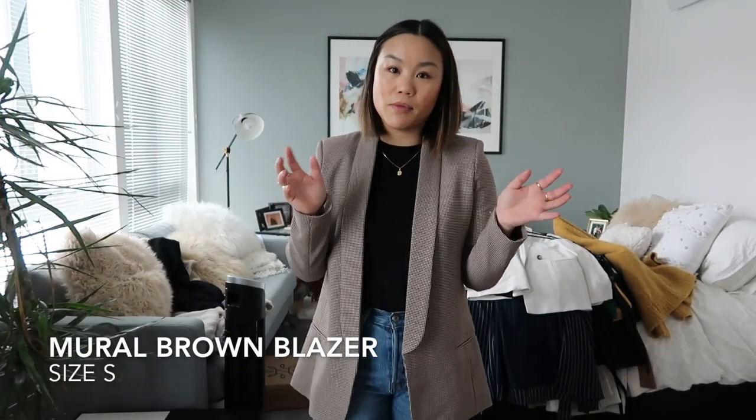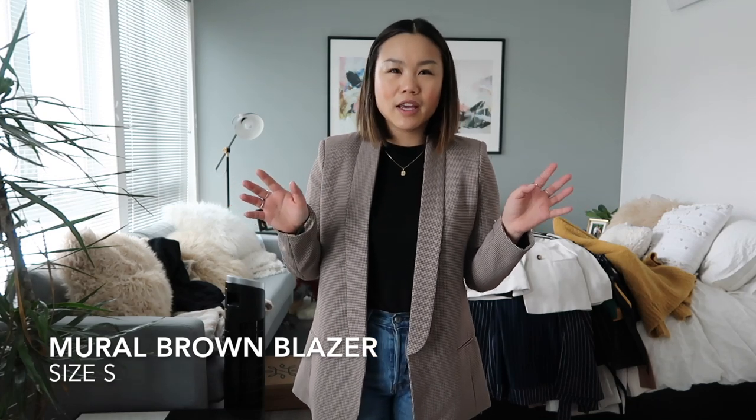So this first blazer is by the brand Mural, from Nordstrom. I think I picked it up during the Nordstrom anniversary sale this past season. I haven't gotten a whole lot of wear out of it, but I really like the uniqueness of it. I don't have any other brown blazers. It's open with no buttons, and I'm definitely going to hold on to it. I like kind of layering the brown with black, and I have this magenta purple-y turtleneck that this looks really good with. It's newer to my wardrobe and I think I can get a lot more wear out of it.